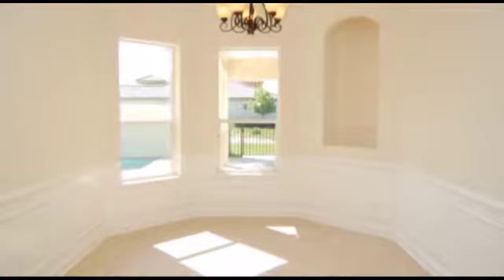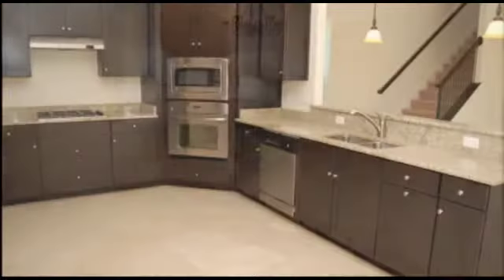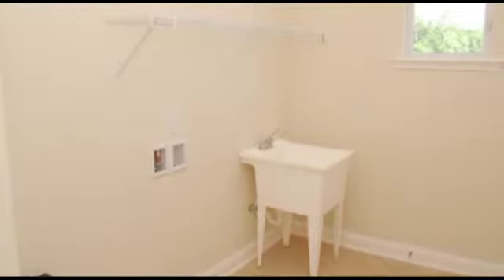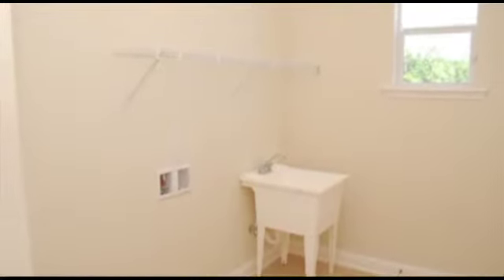The kitchen features a large dining or cafe area, stainless appliances, and a walk-in pantry. The laundry room is located behind the kitchen for easy access.